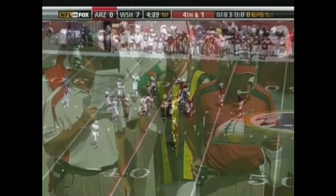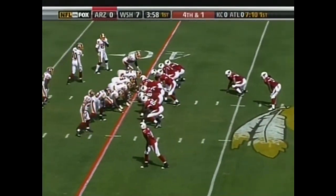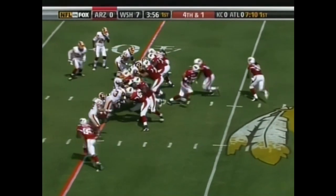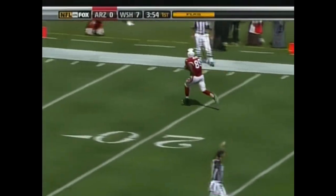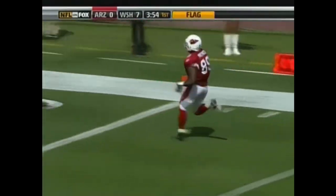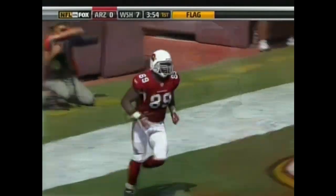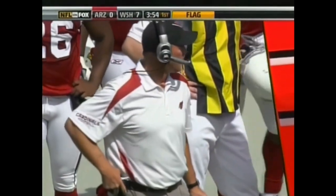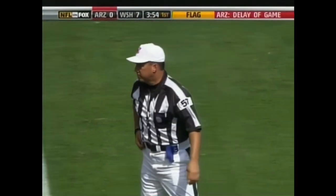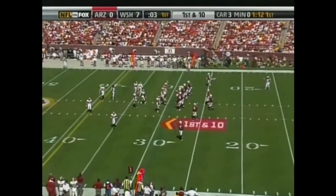Cardinals going for it on fourth down. Kurt Warner does have a hard count — it's pretty lethal. Warner complete, but the play was blown dead. Delay again on the offense, five-yard penalty — fourth down. Cardinals took too much time and will start this drive from their own 29-yard line.